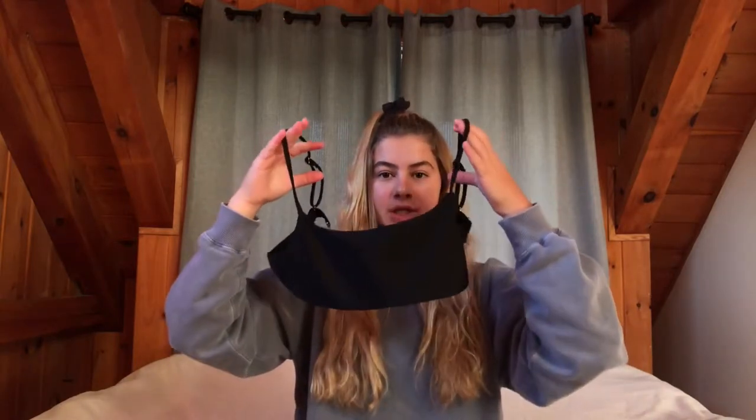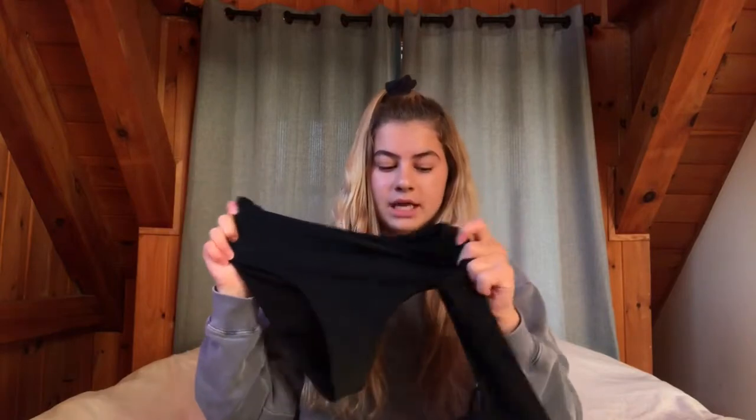This last bikini looks the same as the bandeau but it actually has straps, so it holds up a bit better. I lost the bottoms to this bikini, so I just wear this top with the high-waisted bottoms and it looks really cute together. That's everything I tried from Kappa Crew so far and I'm definitely going to be ordering some more.